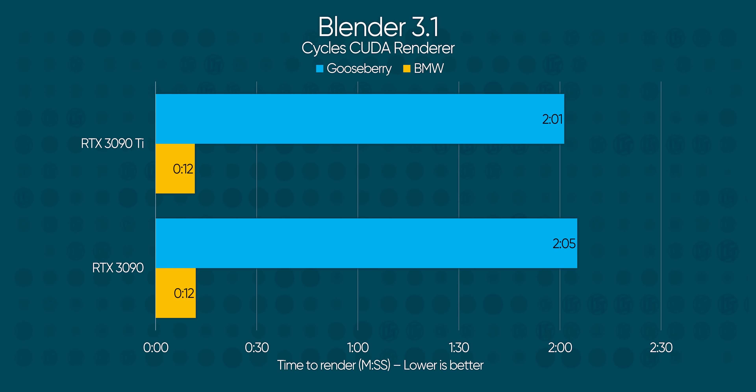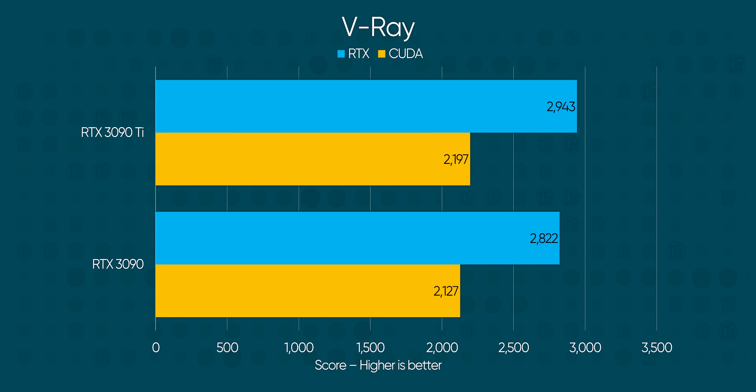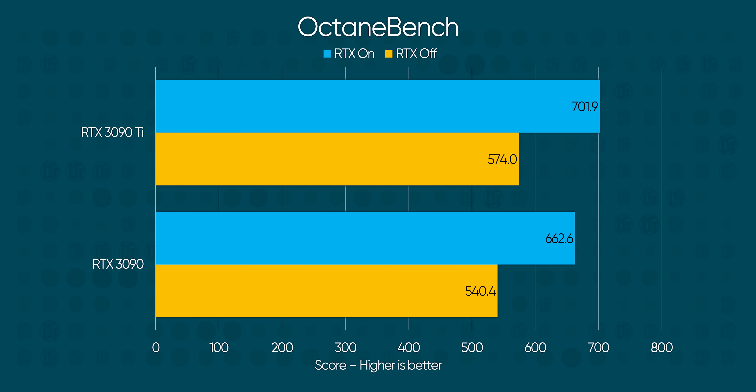Maybe productivity will show us a better example of how the power of the 3090 Ti will improve your life. Blender doesn't seem to think so — we're looking at a few seconds at most, depending on what renderer you're using. V-Ray gives the 3090 Ti a slight lead too, although the RTX result is over 100 points more, so a whole 4% lead. Octane Renderer gave us a similar kind of situation as well.